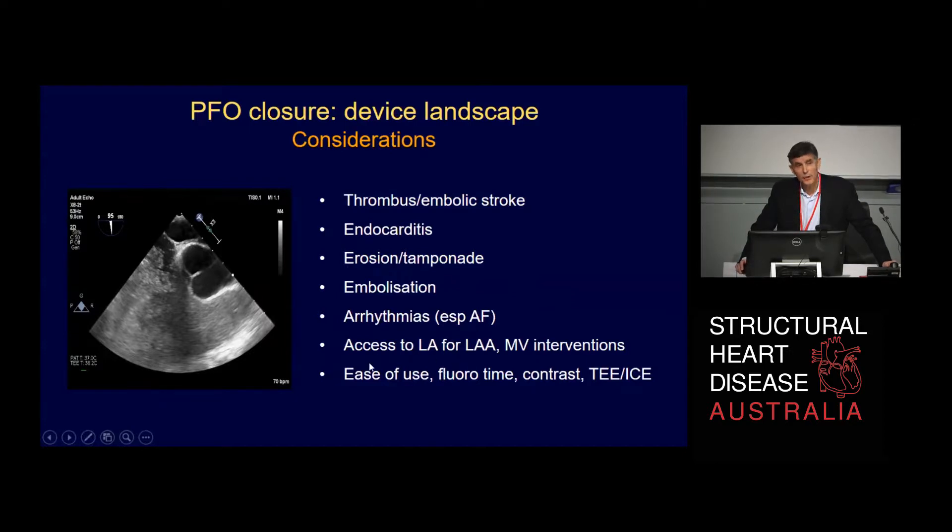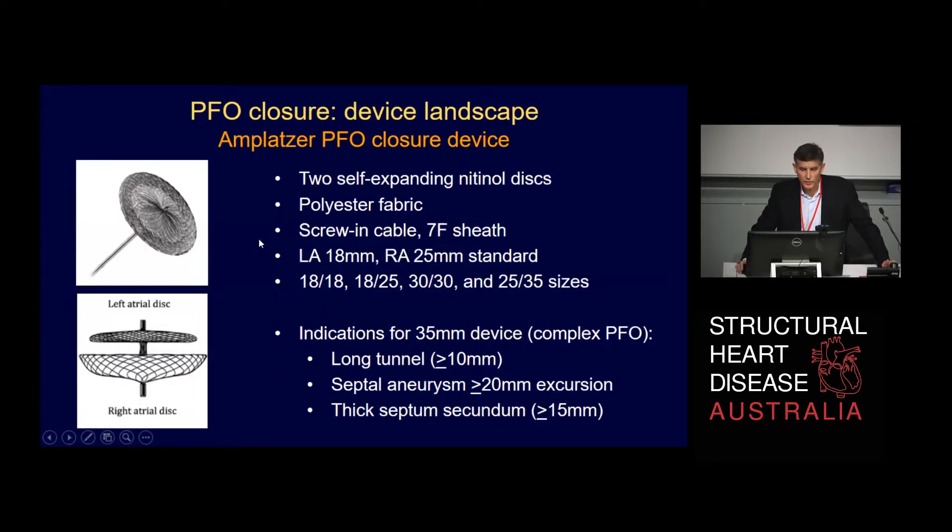More and more, we're starting to worry about access to the left atrium — if you put a big device across the atrial septum, it may become impossible to get to the left atrium for other interventions. There are a number of device sizes. About 80% of the ones we use are the 18mm disc on the left atrial side, 25mm on the right atrial side. It's important to remember there is a smaller disc for very simple PFOs, and for really big complex septal aneurysms, you need to consider the larger 35mm device.